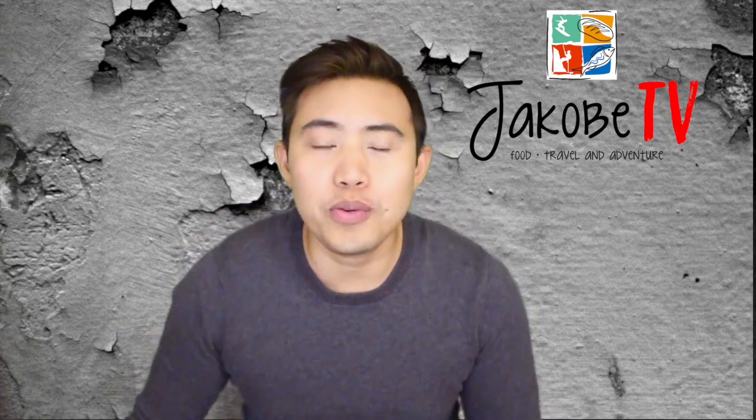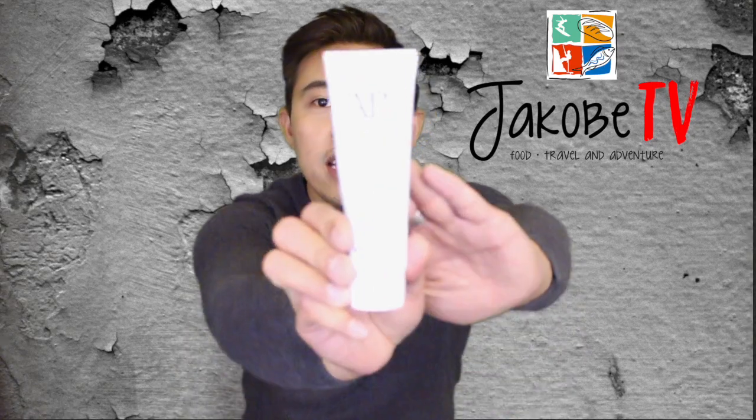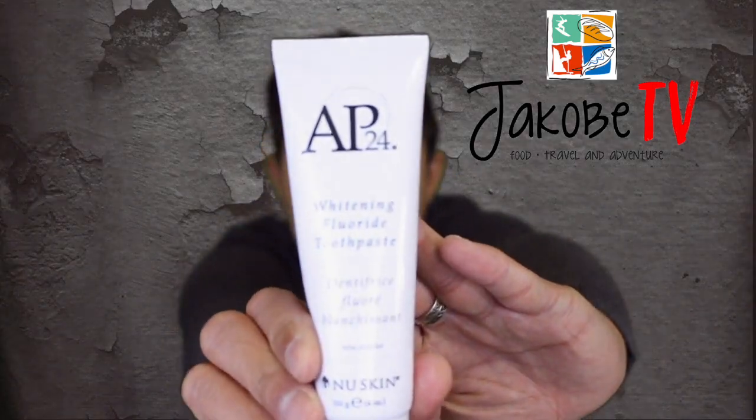Alright, so in this week's episode, we are going to review this new skin AP24 toothpaste. As you know, I'm very particular with my dental hygiene. I make sure that I visit my dentist twice a year. So every week, I'll keep track of my progress and see the difference. This is going to be for 30 days. Let's get to the video.